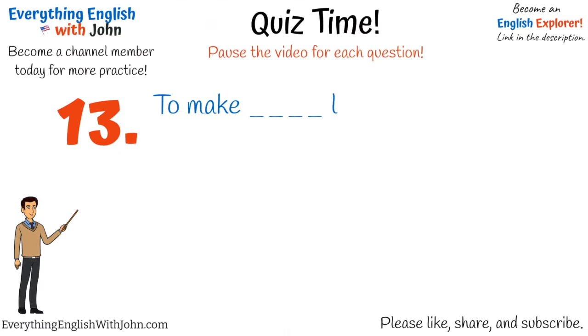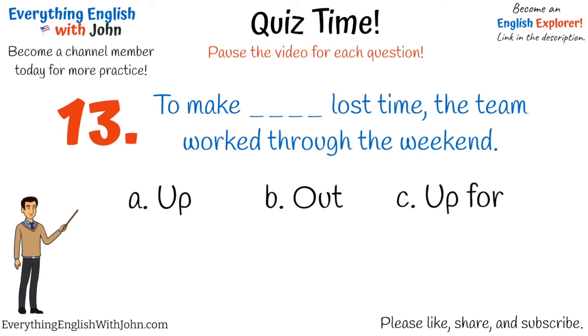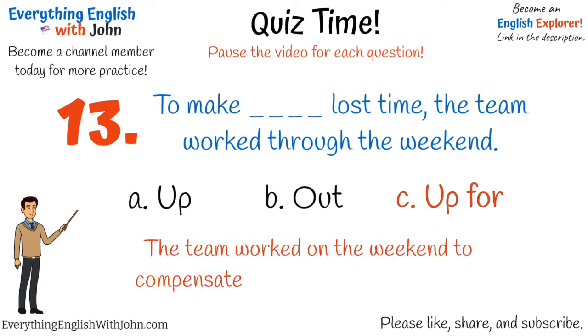Number thirteen. That's right, it's: to make up for lost time, the team worked through the weekend. The team worked on the weekend to compensate for the time that was lost.